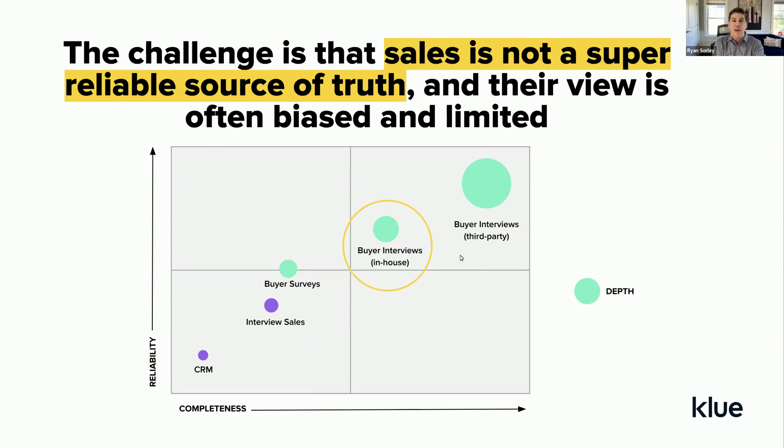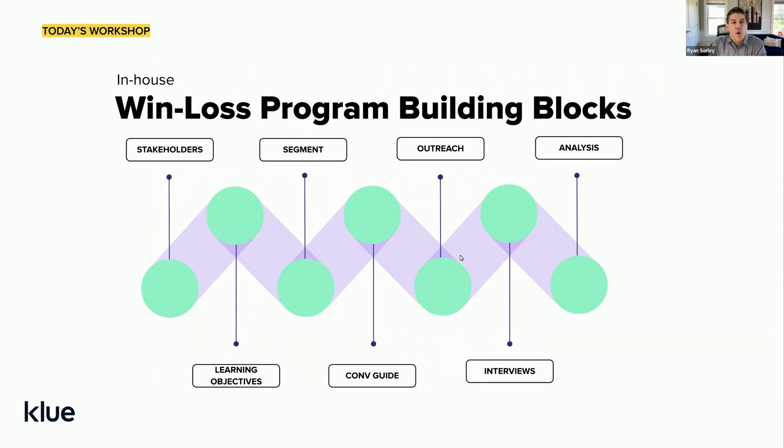Today we're going to be focused primarily on your in-house win-loss efforts and how to structure a winning win-loss program. We're going to focus on seven areas: who your internal stakeholders are, identifying learning objectives for those stakeholders, looking at your transaction volume to determine ideal interview candidates, building your conversation guide, providing tips on outreach strategy, how to conduct awesome interviews, and how to analyze that data to create meaningful research deliverables that will help drive the type of change you're looking to have happen.